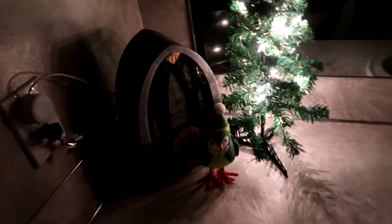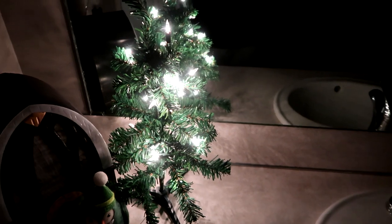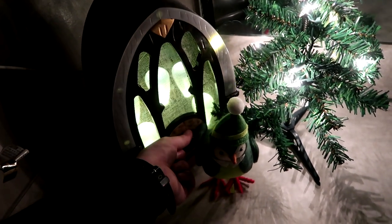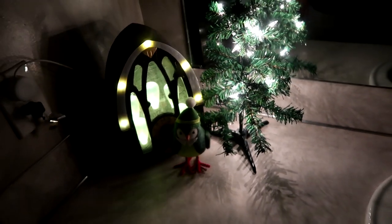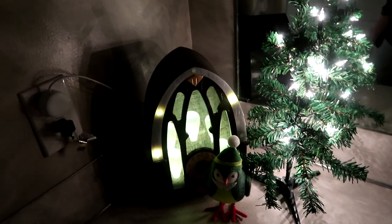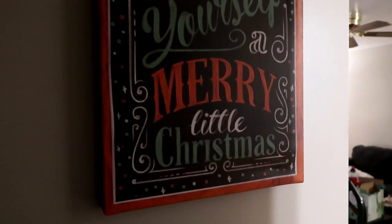We actually kept out the Halloween radio because one of these days this will be a Jungle Cruise or Adventureland bathroom theme. We decided it will actually fit pretty well. So — Halloween and Christmas. We also put up this little sign right here: 'Have yourself a merry little Christmas.'